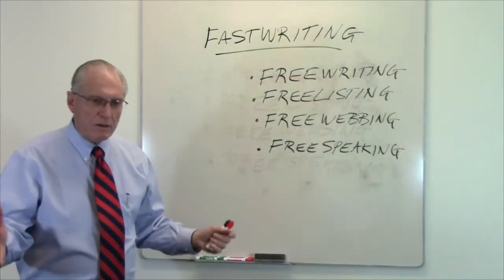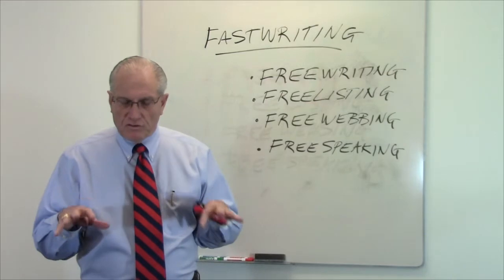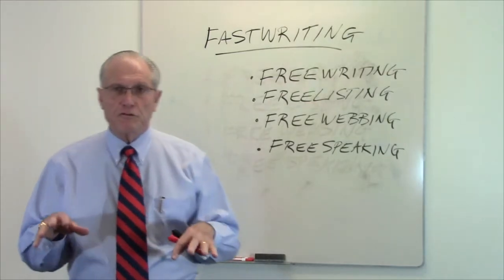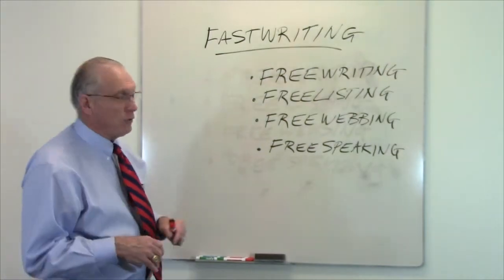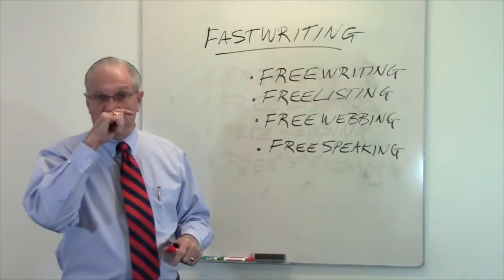If you've ever sat at the laptop or wherever you are and just decided that you were going to go clean out your sock drawer and do anything other than write, then you know what writer's block is all about. Everybody gets it, even professional writers.